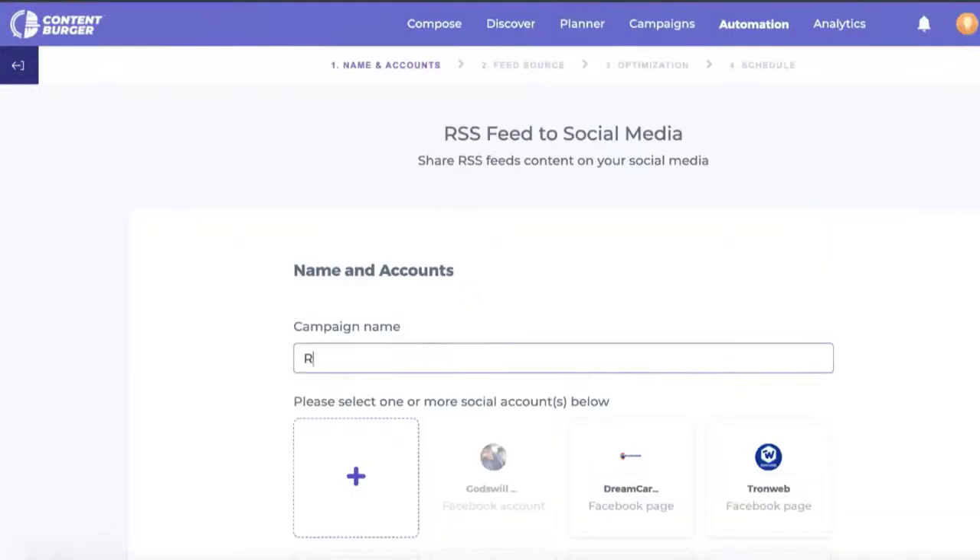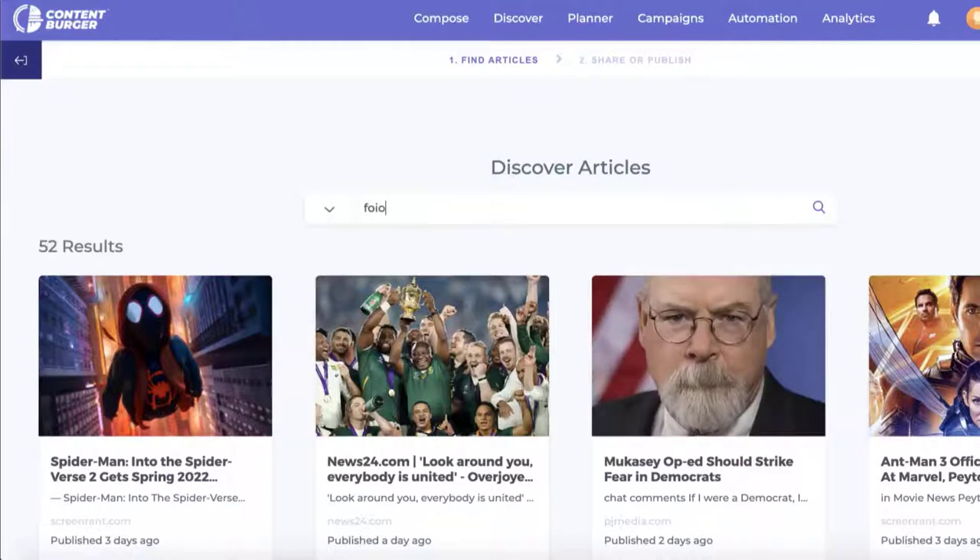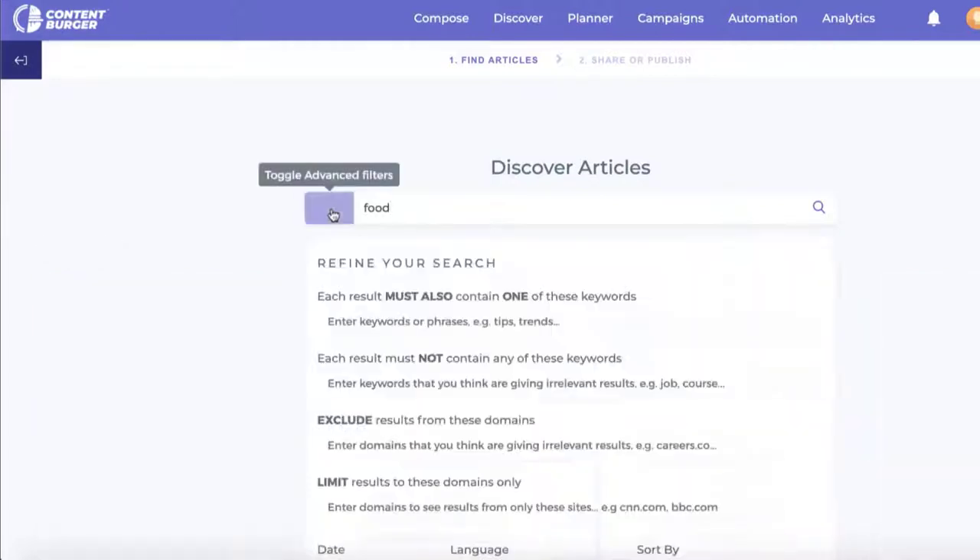So why should you use Content Burger? Given that there is no shortage of content curation and content planning and automation tools in the market, it is only reasonable for any potential user to ask what makes Content Burger different. While discovering and creating content, Content Burger does not only crawl through the world's popular websites but also the regional sites with high reach. Moreover, users can choose to add their regional and country-specific RSS feeds and sources. Content Burger allows marketers to understand how their content has worked for various keywords, which is pivotal while designing the content marketing strategy for any brand. In addition, users can also track how any external article has performed on different social media sites. While creating content, the platform also suggests AI-powered captions for various posts, thereby leaving users with extra time to devote to other important tasks.